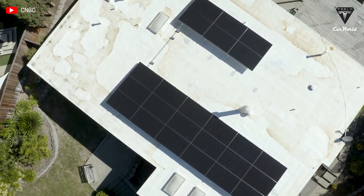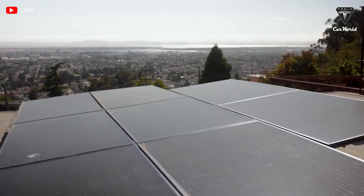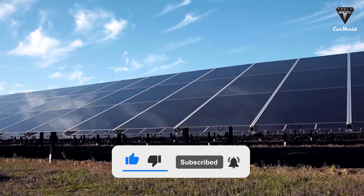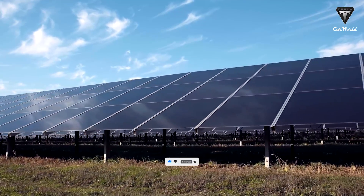That's it for today's episode. We sincerely thank you for watching and for all of your support of our channel. If you enjoyed our video, please leave us a like, share the video, subscribe to the channel, and ring that bell to stay up to date on exciting developments in the world of EVs and green technology.